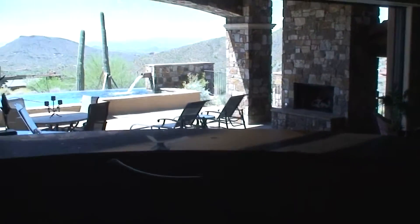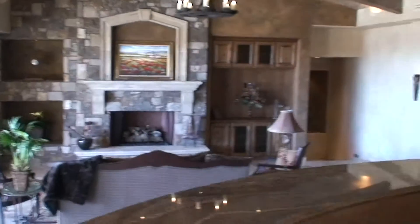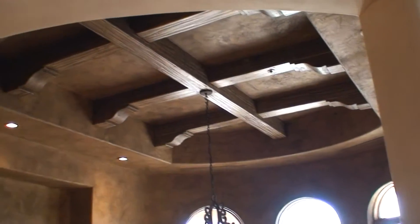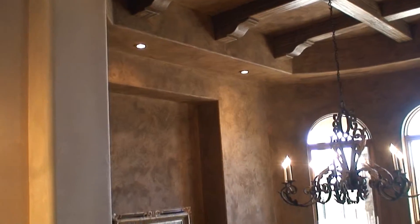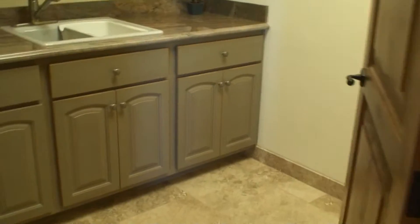Nice bar. Beautiful dining room. There's a window into the bedroom, and that goes up to the other bedrooms. And then here you have a little laundry room area.